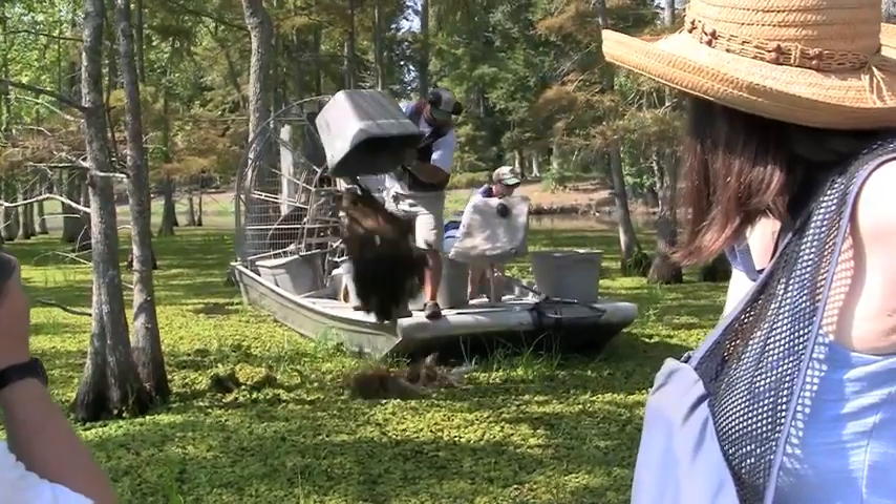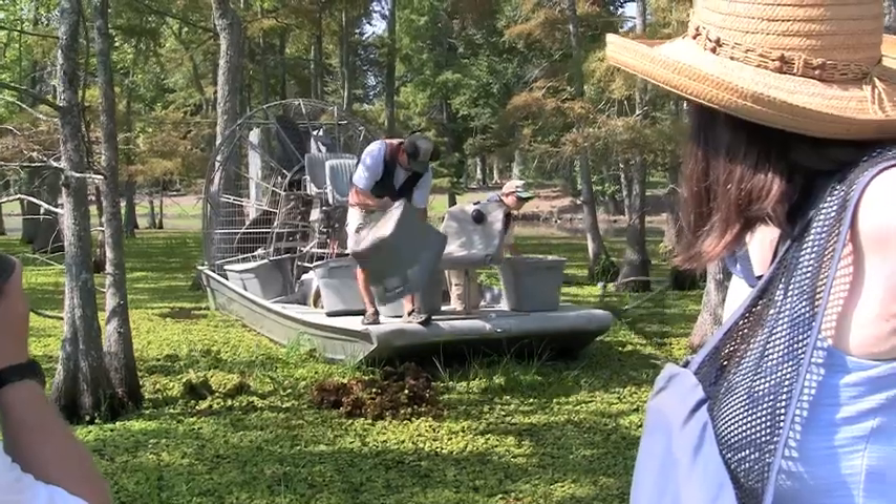My name is Howard Elder. I'm an aquatic habitat biologist with Texas Parks and Wildlife. What we're doing here today is stocking giant salvinia weevils to help control giant salvinia.